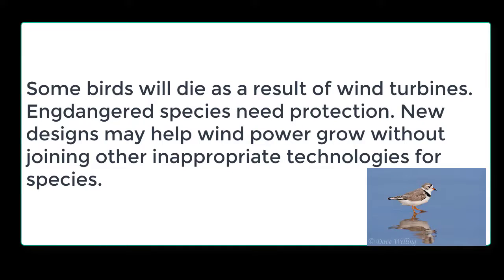Some birds will die as a result of wind turbines, and endangered species need protection. New designs may help wind power grow without harming other species inappropriately. Still, wind power remains too important to ignore.